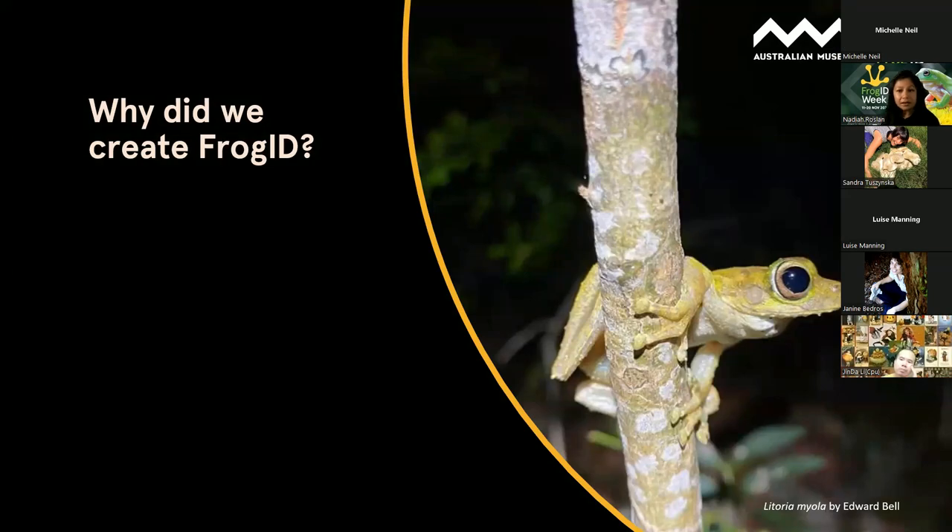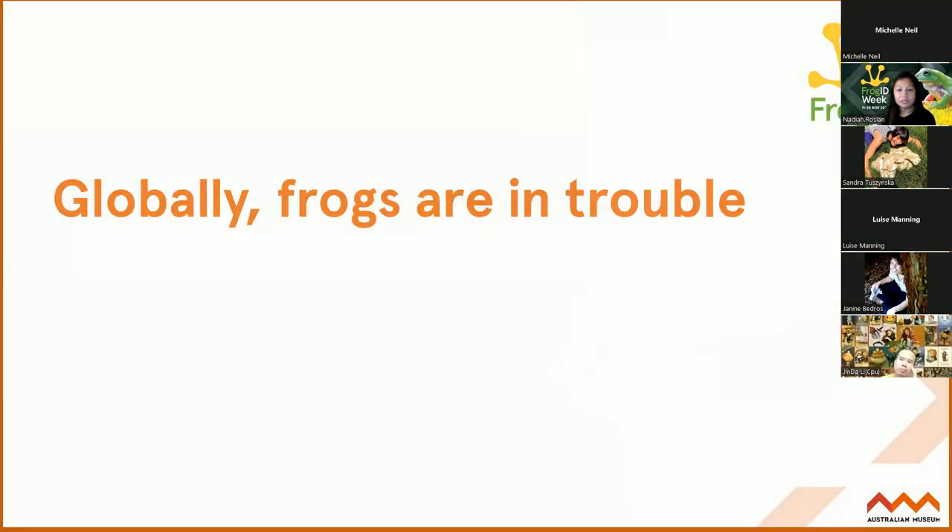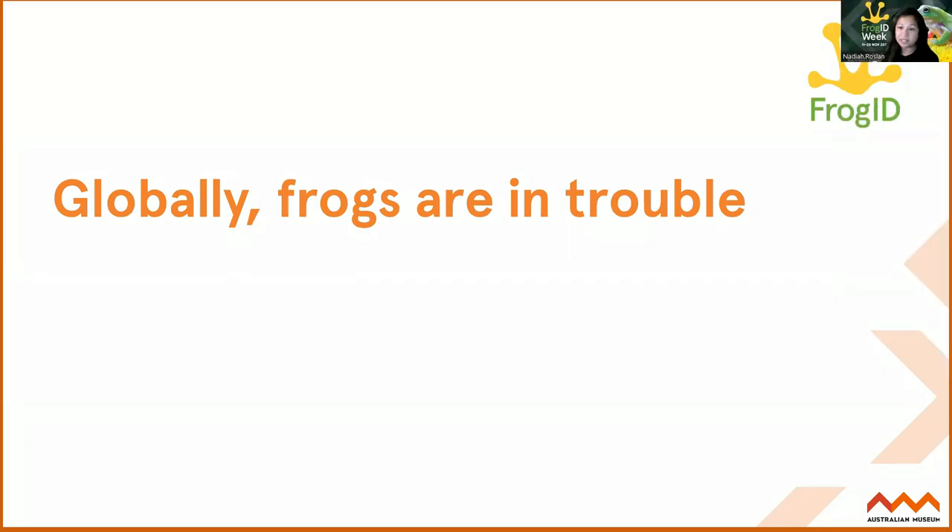So why did we create FrogID? It's a question we get asked a lot and really for a number of reasons. One of the biggest reasons is that globally frogs are in a lot of trouble. There are hundreds of species thought to be extinct across the globe, and many others threatened with extinction. When people think of endangered animals, they might think of really charismatic megafauna like tigers and rhinos. But hopefully after tonight you can think about frogs more, because they're actually very threatened and declining more rapidly than many vertebrate groups like birds and mammals.